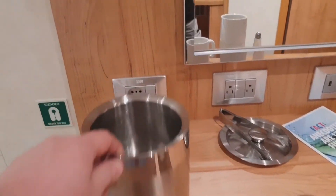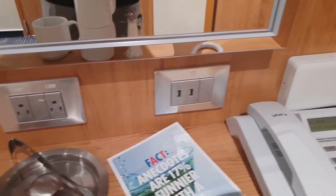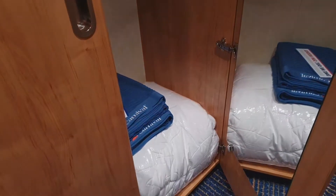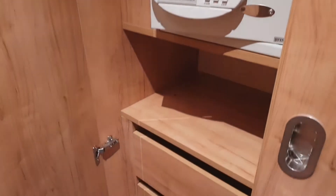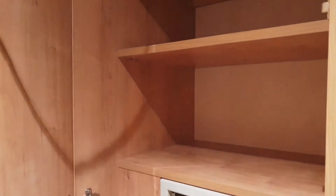What everybody's asking the most for is about the plugs — 220, 110, USB — and then the wardrobes. You've got two wardrobes in this cabin. One has the full hanging wardrobe, and the second wardrobe has the drawers, and you've got the safe and some shelves.